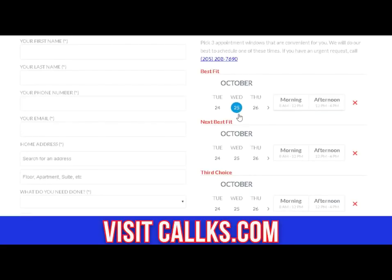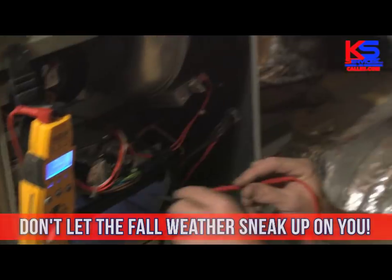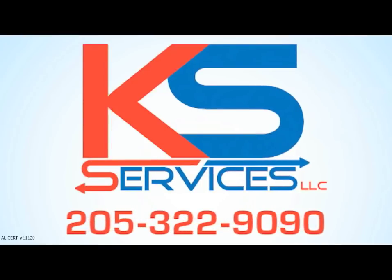It's fast and easy. The weather's getting cooler and the days are getting shorter. Don't let the fall weather sneak up on you. Call us today, 205-322-9090. AL certification number 1112.